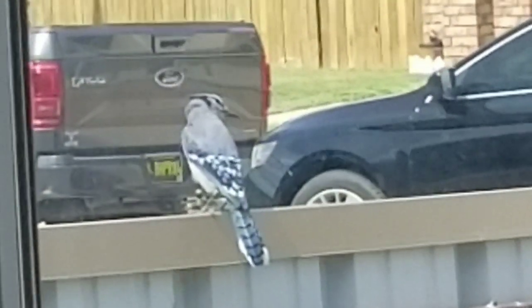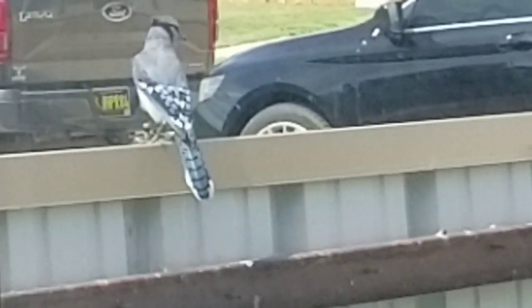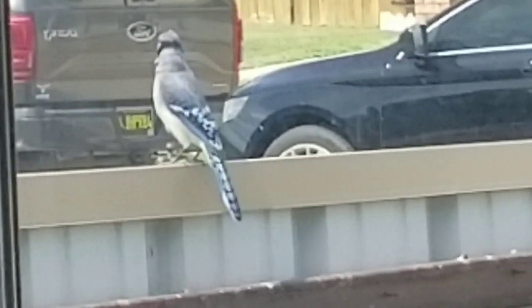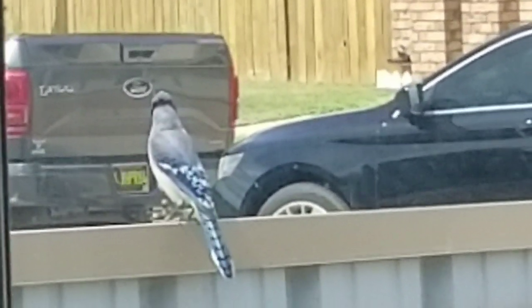You guys, so this is the bird that Paul was telling us about. He's got blue feathers — I don't know what he is. Blue Jay, I think. Look how handsome he is. Look at him just chilling out, looking for bugs. He is so pretty. I've been trying to record him for the longest time for Kara, but I can never capture him.